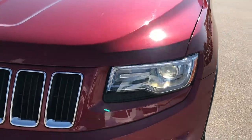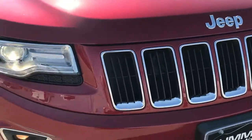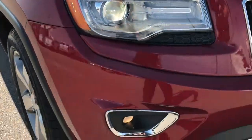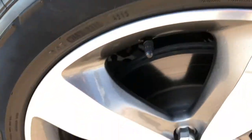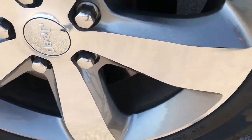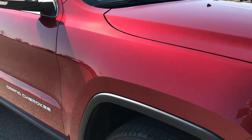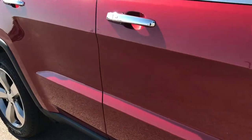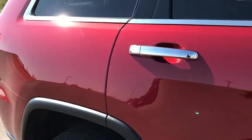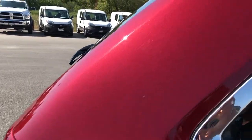This is a Limited package. You can see it has the LED running lights, projector lamp headlamps, and projector lamp fog lamps. Didn't see any dents or dings on the hood. The passenger rim is in excellent condition as well — no scuffs or scrapes. As we go down this side of the Jeep you can see just how clean the body is, how reflective and glass-like that paint is. No dents or dings down this side, and you can really see that metal flake in the paint.